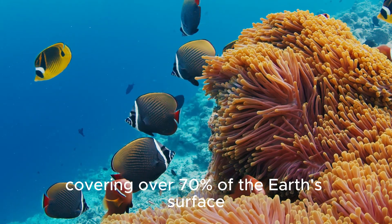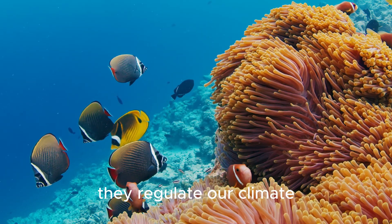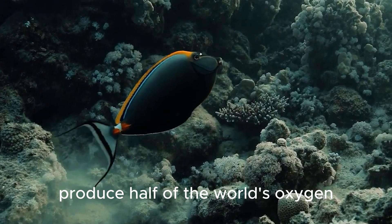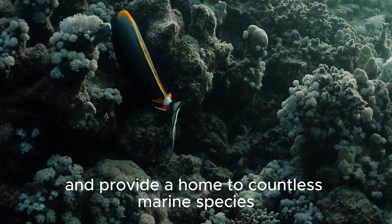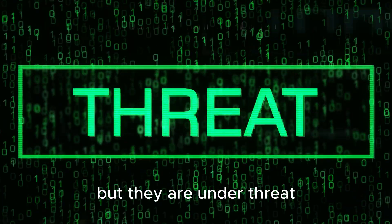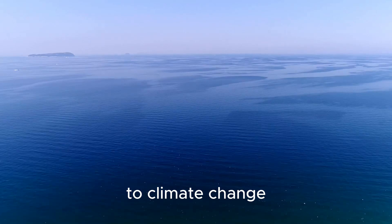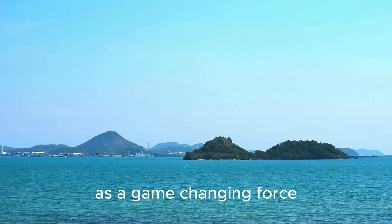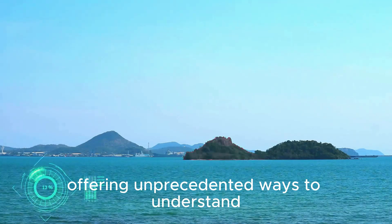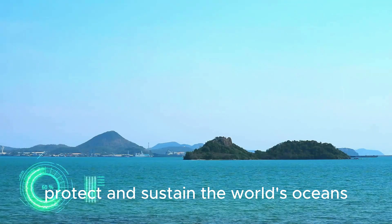Covering over 70% of the Earth's surface, the oceans are essential to life on this planet. They regulate our climate, produce half of the world's oxygen, and provide a home to countless marine species. But they are under threat — from overfishing and pollution to climate change. This is where artificial intelligence steps in as a game-changing force, offering unprecedented ways to understand, protect, and sustain the world's oceans.